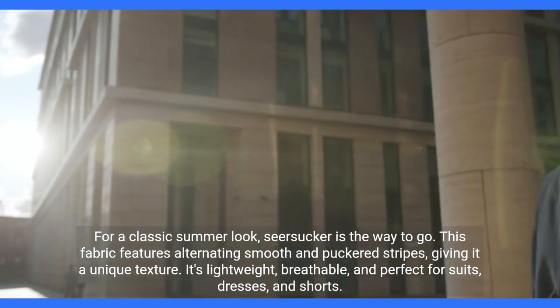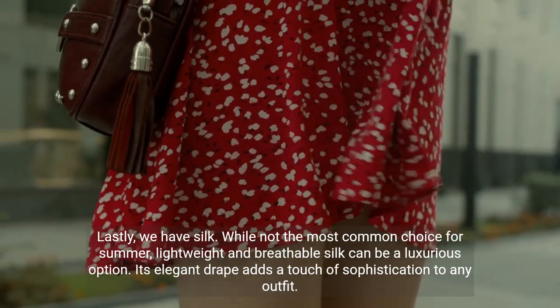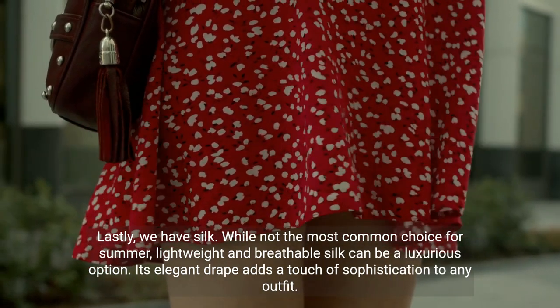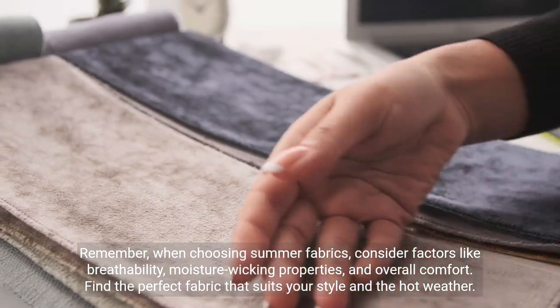Seersucker is great for dresses and shorts as well. Lastly, we have silk. While not the most common choice for summer, lightweight and breathable silk can be a luxurious option. Its elegant drape adds a touch of sophistication to any outfit.